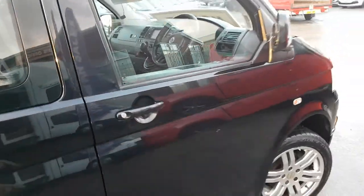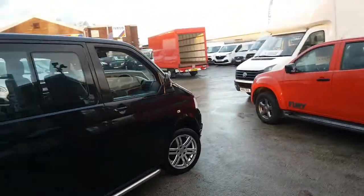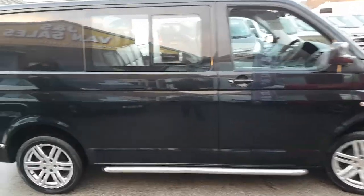There are a couple of little chips just down the door hatch here and a couple of marks on the top of the rear bumper. Apart from that, very nice condition on this one — for a 2009 it's been well looked after.